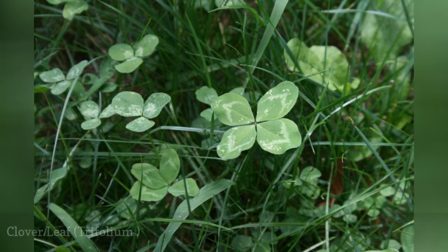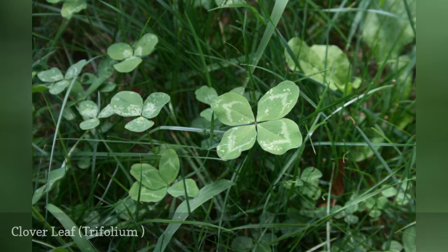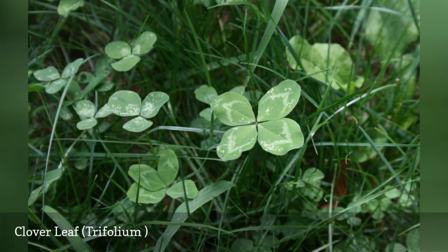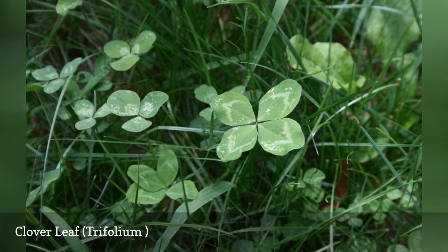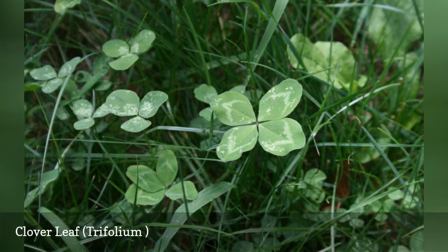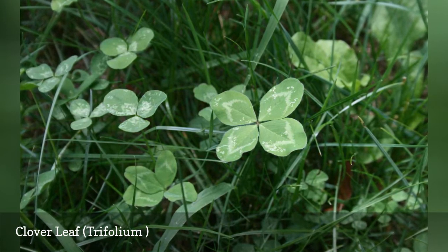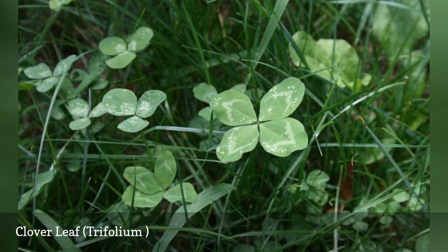While many consider clover a weed, there's really nothing wrong with having a little clover mixed into your lawn. The Irish consider various tripartite clover leaves, such as the one in the photo here, to be shamrocks. The tradition behind the shamrock is quite distinct from that behind four-leaf clovers.